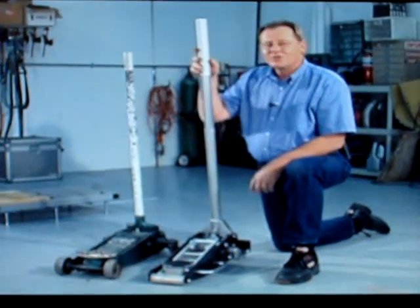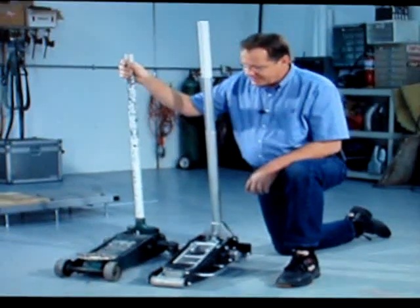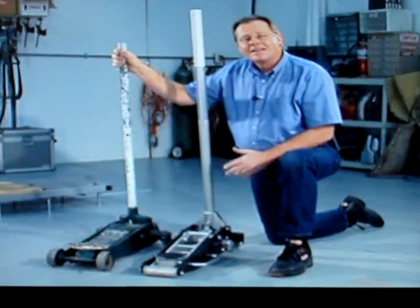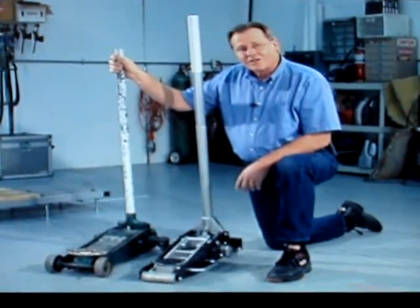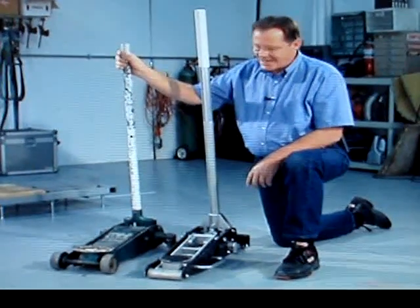Technology's been changing rapidly, and tool technology's been keeping up. In 1980, I bought this Sears jack. It was all steel, and it was a little over $200. When it finally gave up the ghost, I was shopping around for jacks,